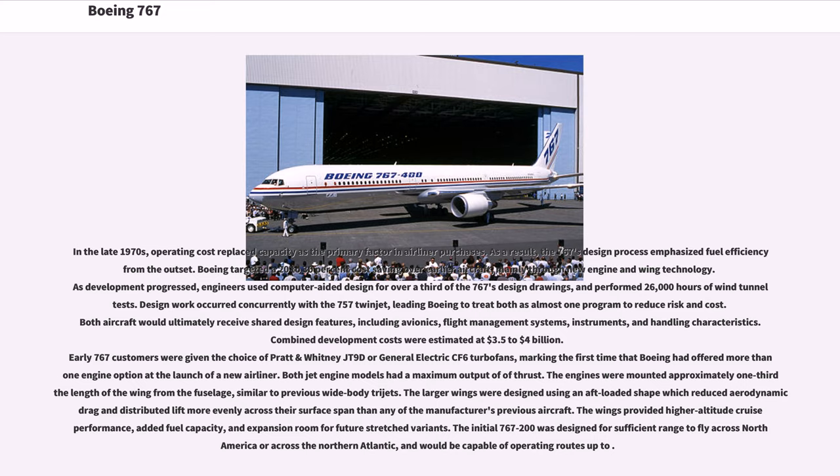Both jet engine models had a maximum output of thrust. The engines were mounted approximately one-third length of the wing from the fuselage, similar to previous wide-body tri-jets. The larger wings were designed using an aft-loaded shape which reduced aerodynamic drag and distributed lift more evenly across their surface span than any of the manufacturer's previous aircraft. The wings provided higher-altitude cruise performance, added fuel capacity, and expansion room for future stretched variants. The initial 767-200 was designed for sufficient range to fly across North America or across the Northern Atlantic.